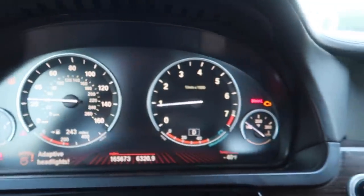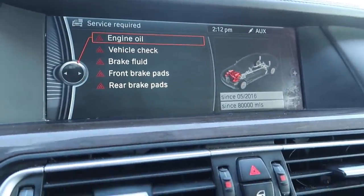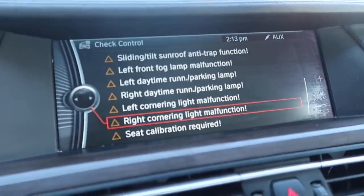This car still has plenty of life in it, but it is extraordinarily neglected. We're rocking no bumper right now, cracked windshield, smoker's car, a bunch of things that are just messed up. But it's going to be so satisfying when we see this thing come together - lights fixed, everything back in order. That is the goal of this car.